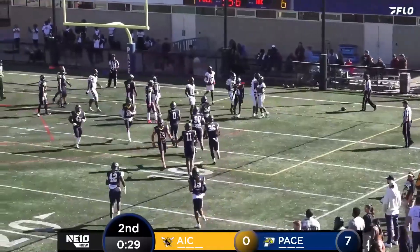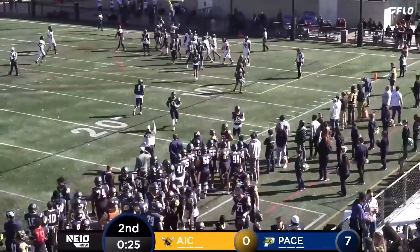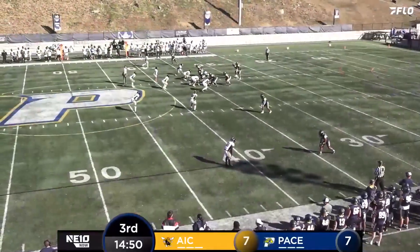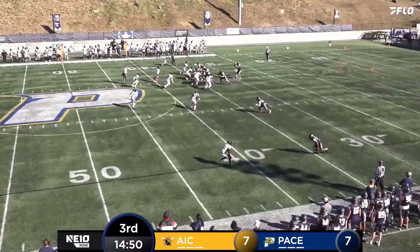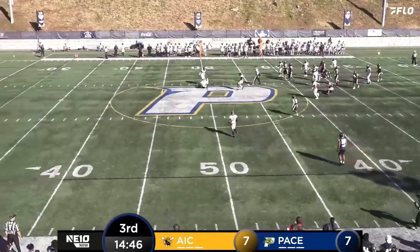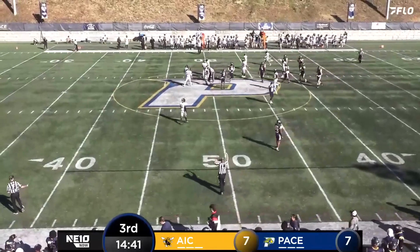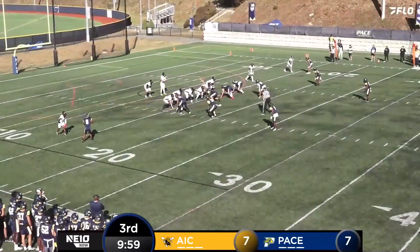Receiving touchdown — Siddiqui Cohn puts AIC on the board with his first receiving touchdown for the blue and gold. Davis pulls back on the play action, complete to Tyreek Smith, and they get those yards right back. A 16-yard catch; longest of the day was 30.